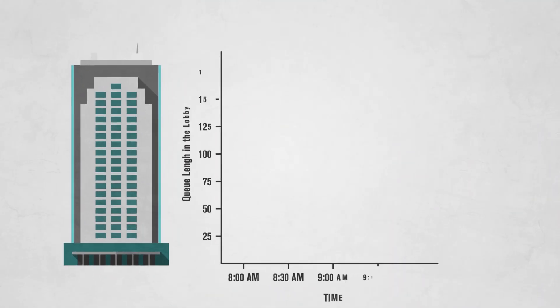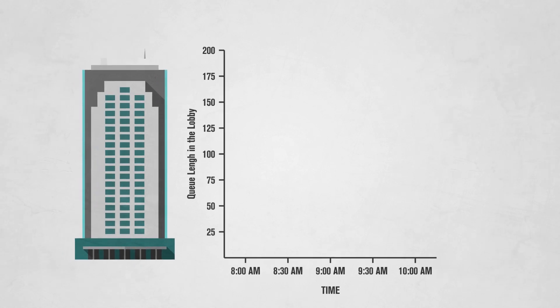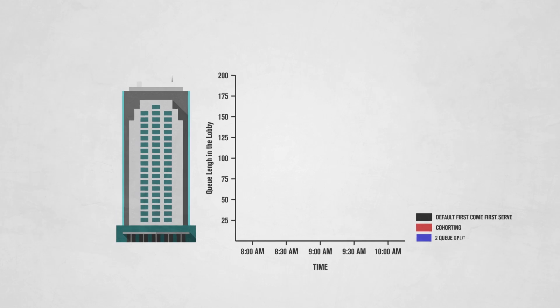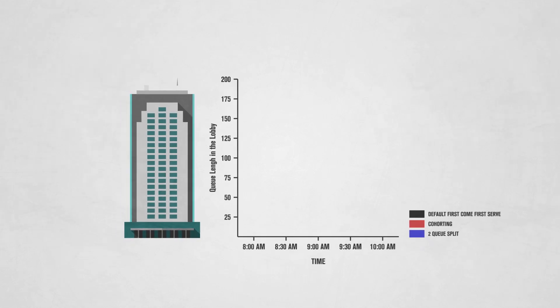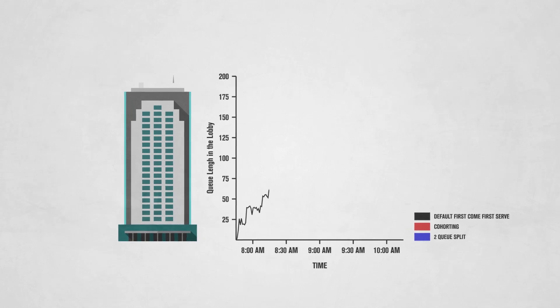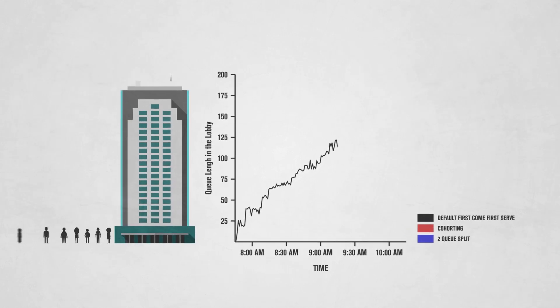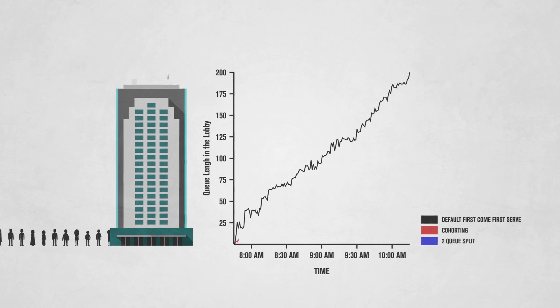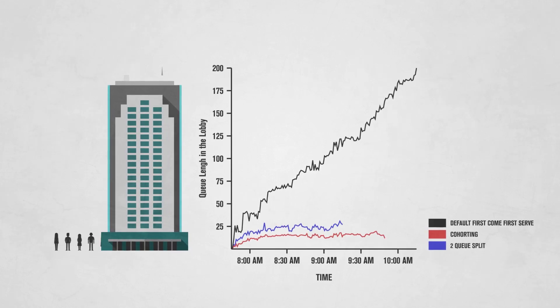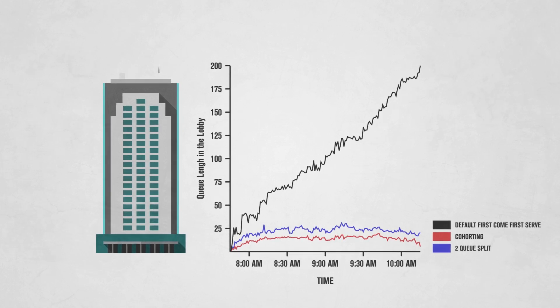The researchers conducted simulations based on a real 25-story building during the morning rush hour. They compared the traditional way of loading elevators, known as first-come-first-serve, with the two interventions. Using the traditional approach, the queue length in the lobby keeps growing and growing. However, the cohorting and queue-splitting interventions make the elevators more efficient and can keep the queue lengths at a manageable and safe level.